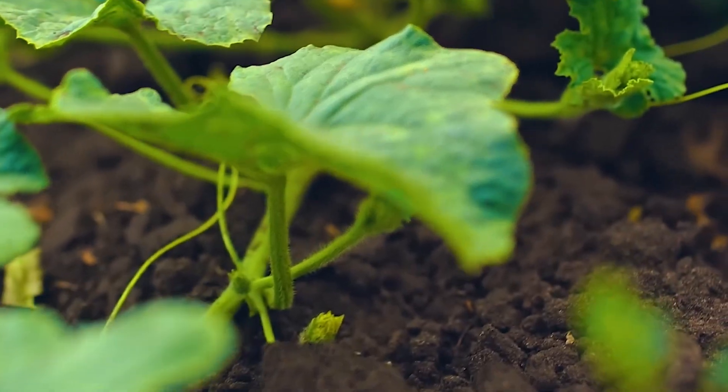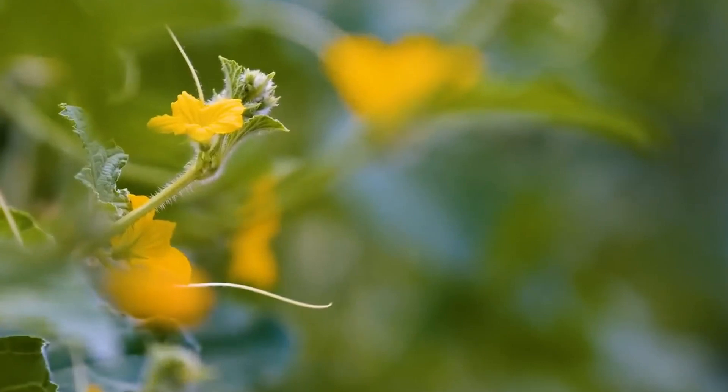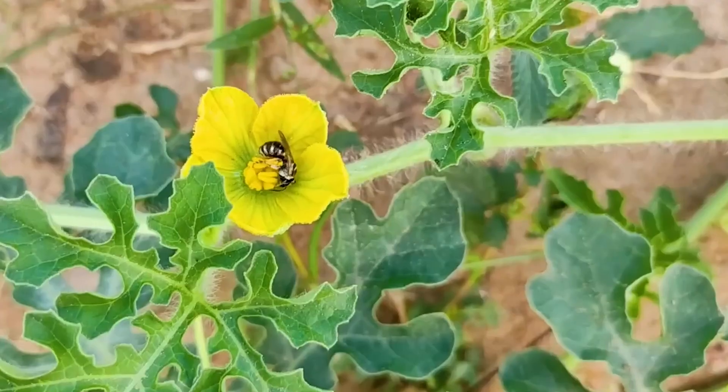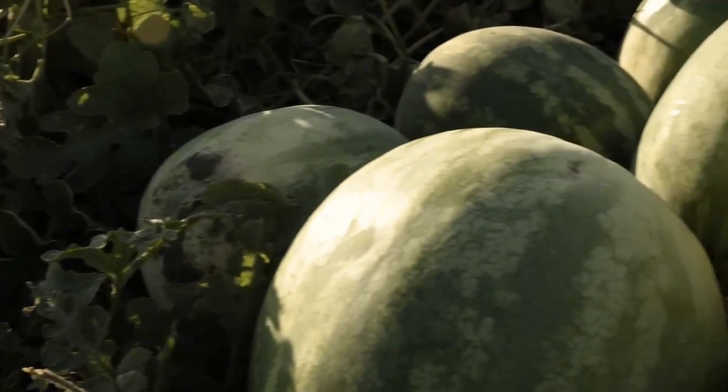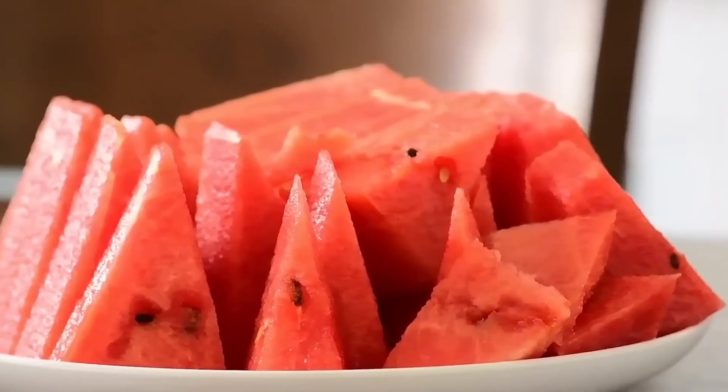Watermelon is not only a refreshing treat, but also packed with nutrients and water, making it very beneficial for health. If you enjoyed this video, don't forget to like, subscribe, and hit the notification bell so you don't miss our exciting adventures in the future.